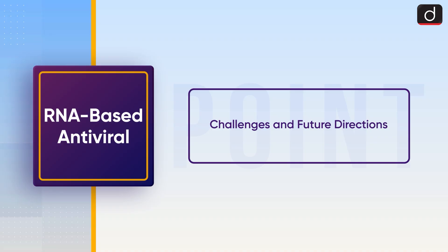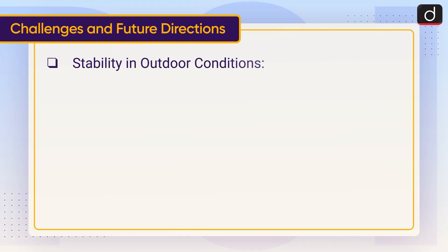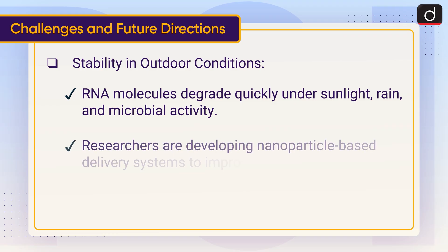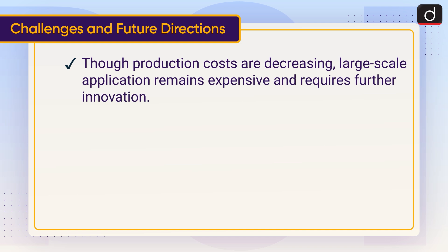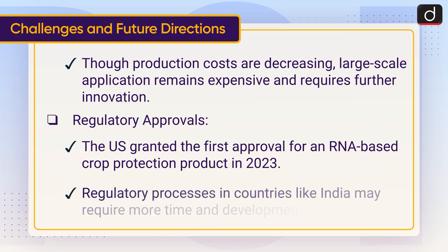Now lastly, moving on to challenges and future directions. Regarding stability in outdoor conditions, RNA molecules degrade quickly under sunlight, rain and microbial activity. Researchers are developing nanoparticle-based delivery systems to improve durability. Though production costs are decreasing, large-scale application remains expensive and requires further innovation. Regarding regulatory approvals, the US granted the first approval for an RNA-based crop protection product in 2023, while regulatory processes in countries like India may require more time and development.